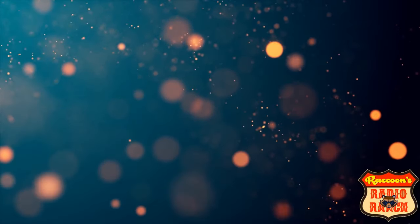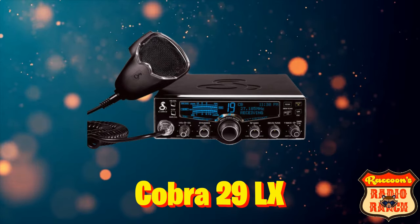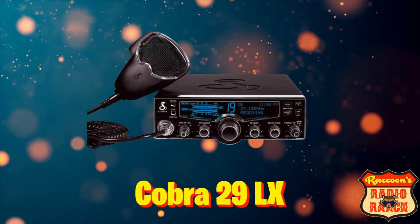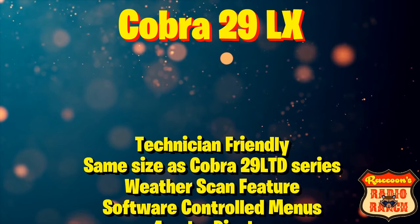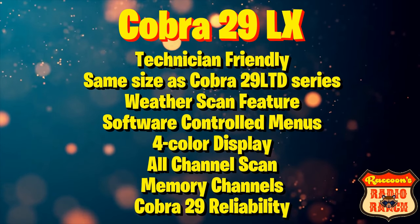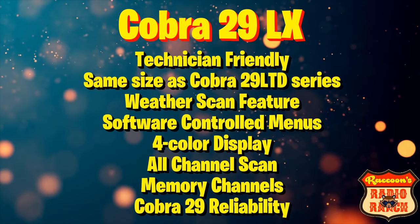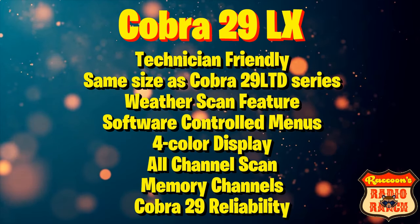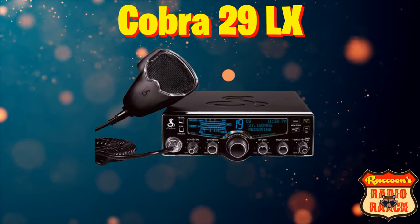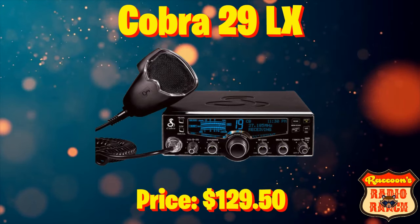Moving on to number 6, we have the Cobra 29 LX, which is essentially like a Cobra 29 LTD Classic but updated with a few new features like a colorful LCD display. The Cobra 29 LX is technician friendly, the same size as a Cobra 29 LTD, and has the weather scan feature, software controlled menus, color display, all channels scan, memory channels, and the same reliability as a Cobra 29. The Cobra 29 LX can be found for $129.50.